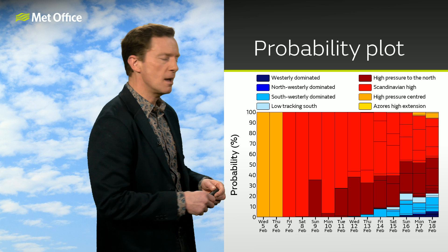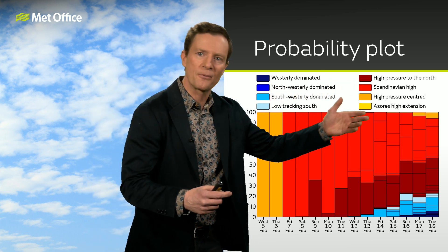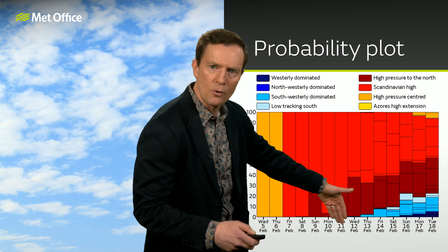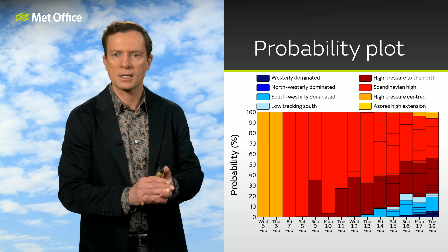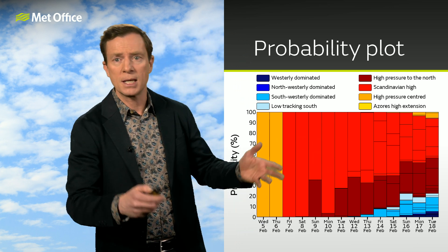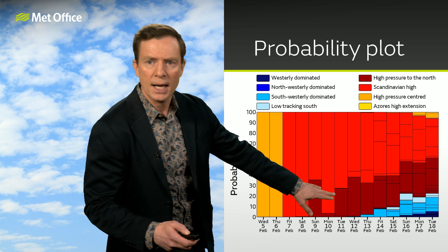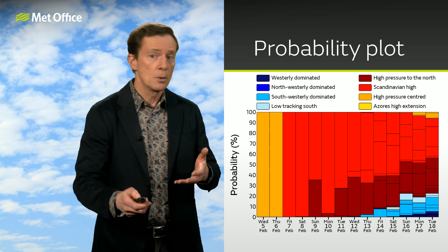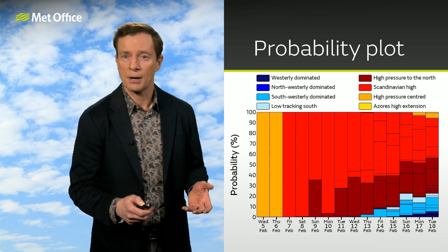What about beyond the early part of next week? We're not going to see much in the way of change, it doesn't look. This is the probability plot with eight different main flavours of weather — the probability going up the side from zero to 100 and the dates going forward along the bottom. This brighter red colour is indicative of high pressure sitting over Scandinavia, and that is definitely going to be the dominant feature — the most likely weather pattern throughout next week. Every day next week, it is greater than a 50% chance. The other darker red that comes in a little bit as we go through next week is still for high pressure, but just in a slightly different position with the high sitting more to the north of the UK. Both would generate easterly wind, so we're pretty solid that we'll continue to see some form of easterly wind through the entirety of next week.